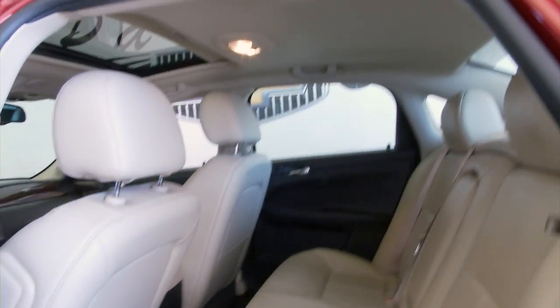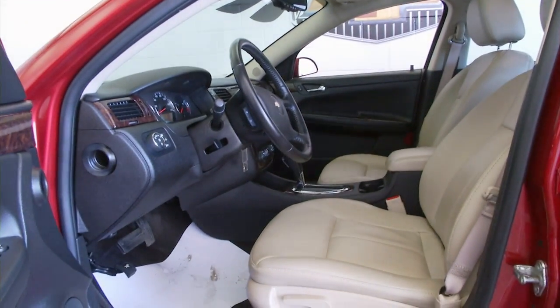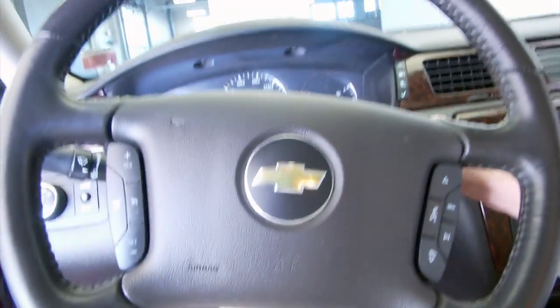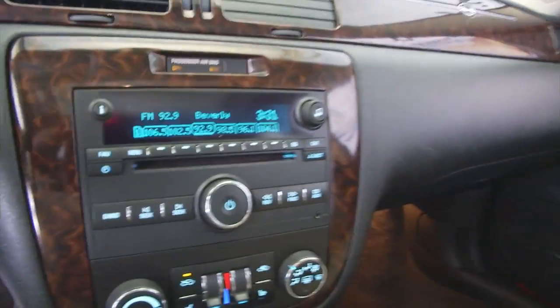Beautiful crystal red tint coat exterior and a tan leather interior. Power windows, power locks, power mirrors, power sunroof, cruise control, bluetooth controls, audio controls all mounted on the steering wheel.